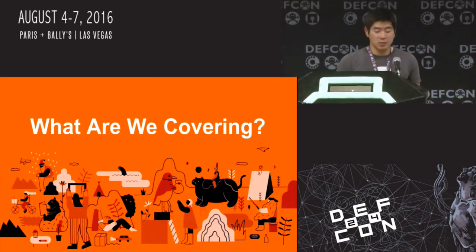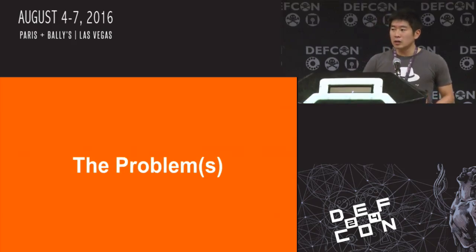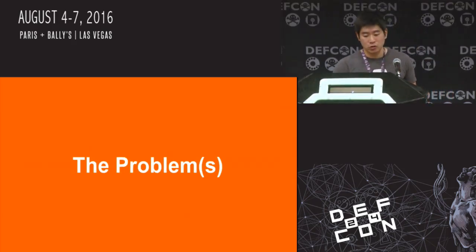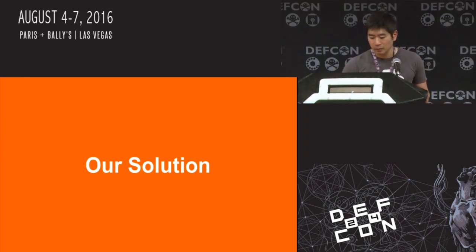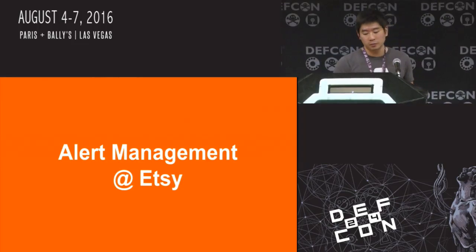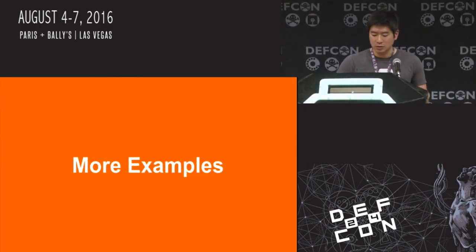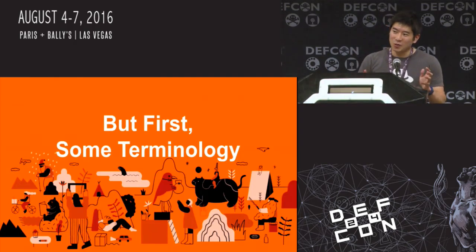I'm going to go into some more details about what we're covering in today's presentation. First, we're going to talk a little bit about the history of our transition to using ELK. We're going to delve into some of the problems we encountered during this transition. Then we'll talk about our solution, which we call 411. We'll also dive into how we do alert management, show more involved examples, and finish with a non-live demo. First, let's go over some terminology — for some of you this may be old news, but we'll get through it quickly.